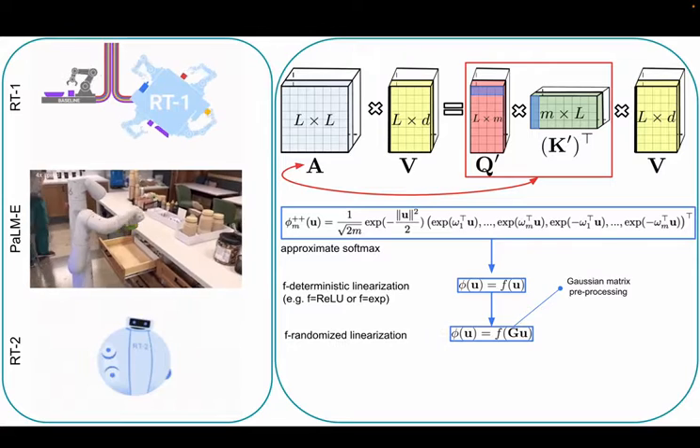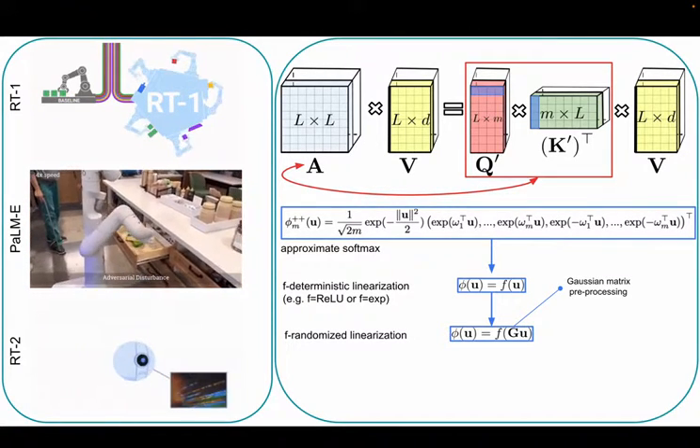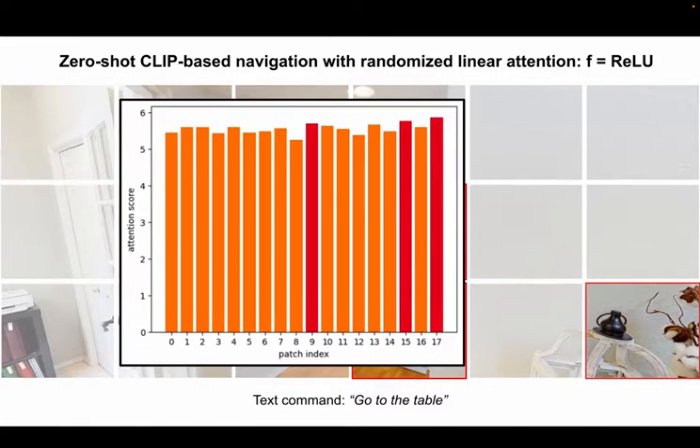Our first observation is that by randomizing phi via a random Gaussian matrix G, the zero-shot navigation can be substantially improved, even though the attention score distribution remains flat.